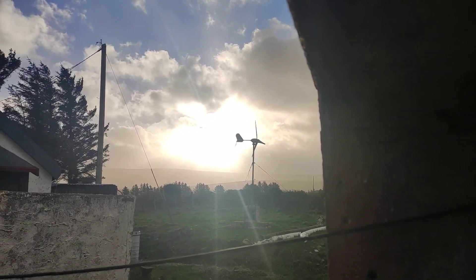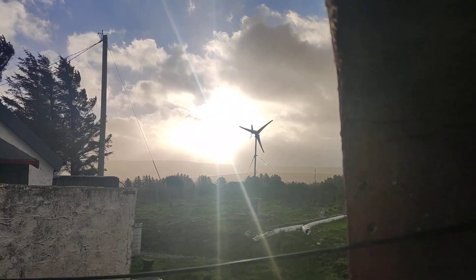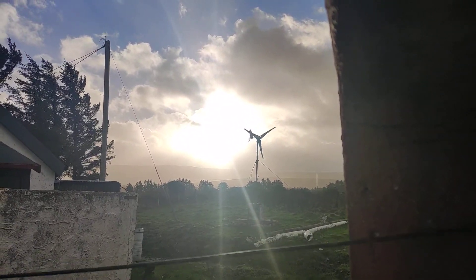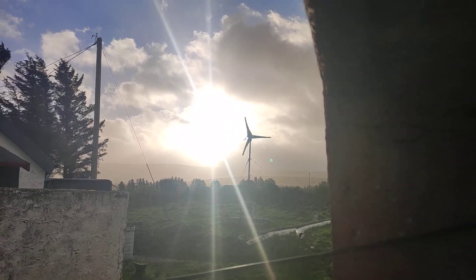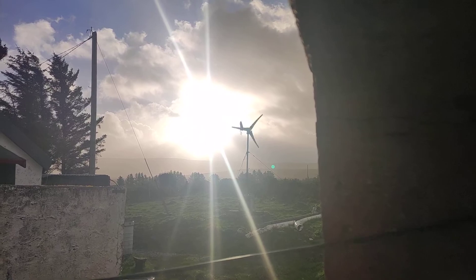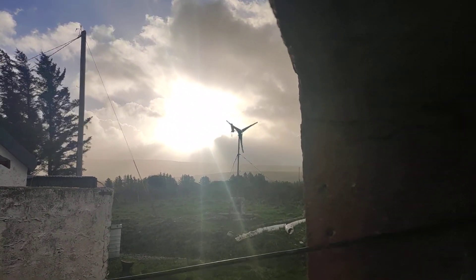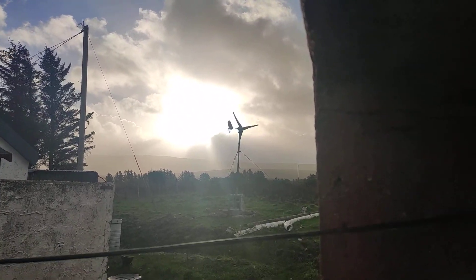The gusts last night were definitely in excess of 80. Here we go — hopefully the camera is picking up that noise.